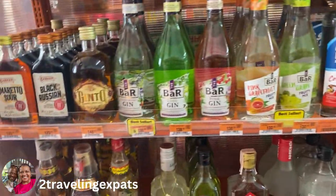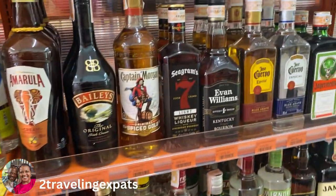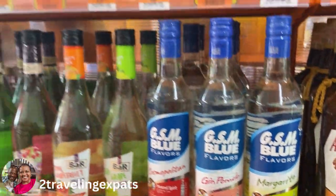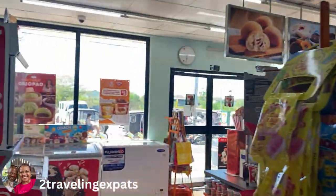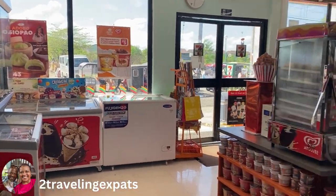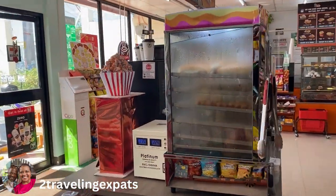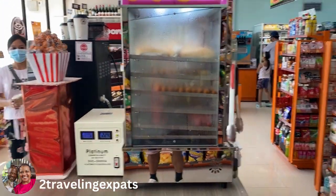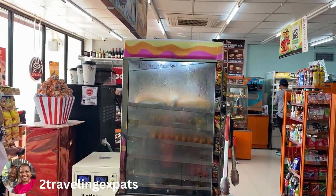I just wanted to give you a little showing of a 7-Eleven over here, just to show you what it's like. They have American stuff and they have Filipino stuff. So you guys take it easy — glad you stopped in to take a peek. They've got all the stuff that makes you fat and runs your sugar up, right in here. You guys have a good day, bye now!